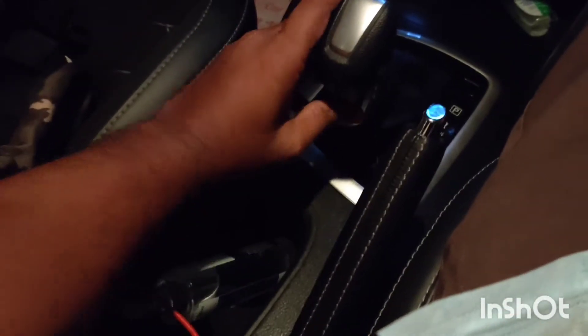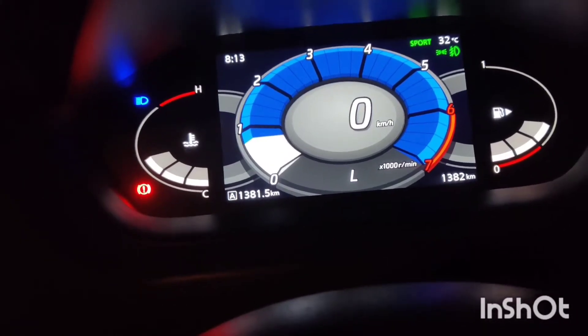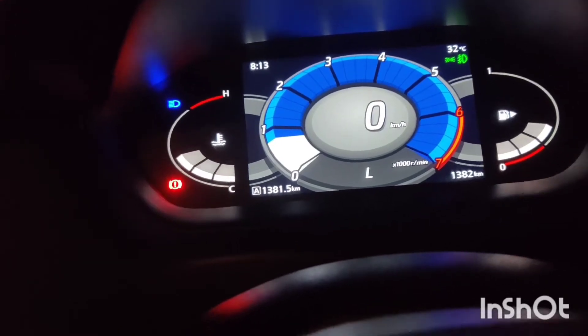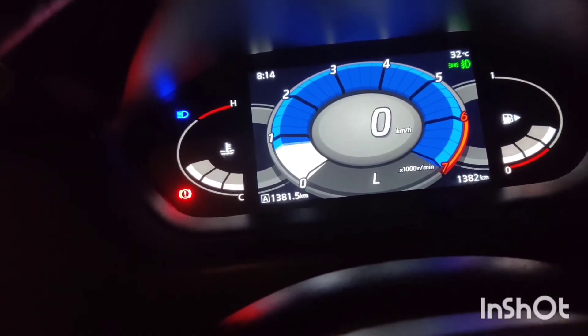It is easy to manage the gear and clutch in the CVT. In sport mode, you can feel the speed difference easily and get faster pickup. The RPM increases, performing almost like a turbo engine.